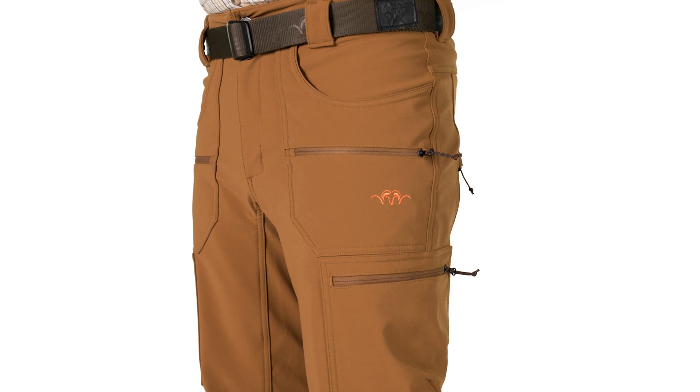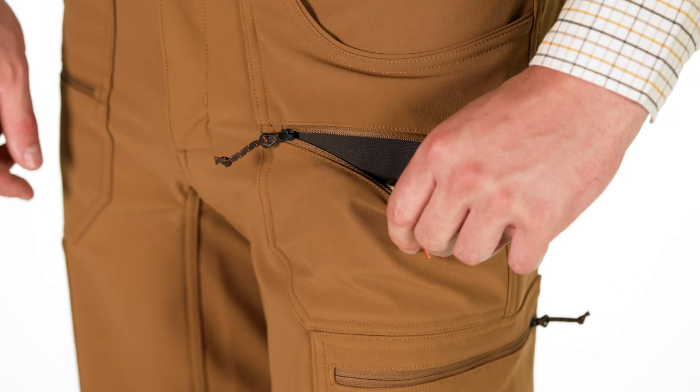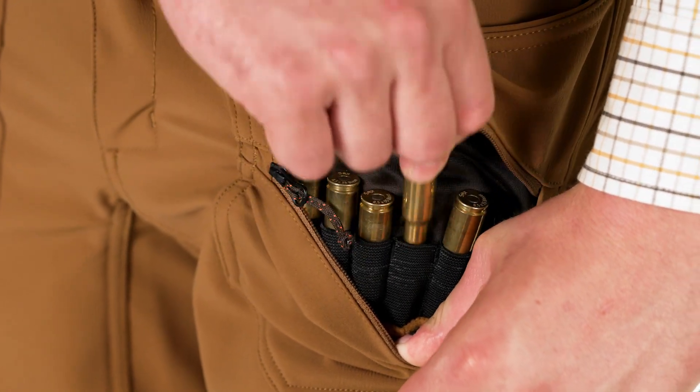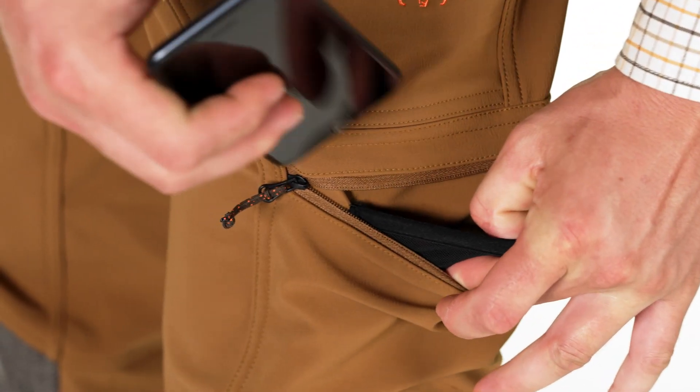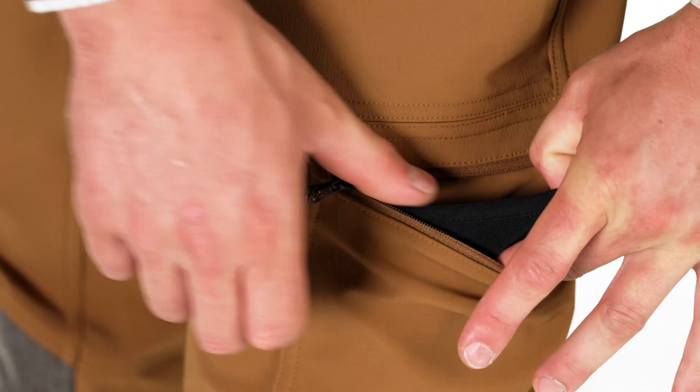The pants feature seven pockets. Two are zippered ammunition pockets. The left leg pocket features a mesh pocket for small items or a smartphone.